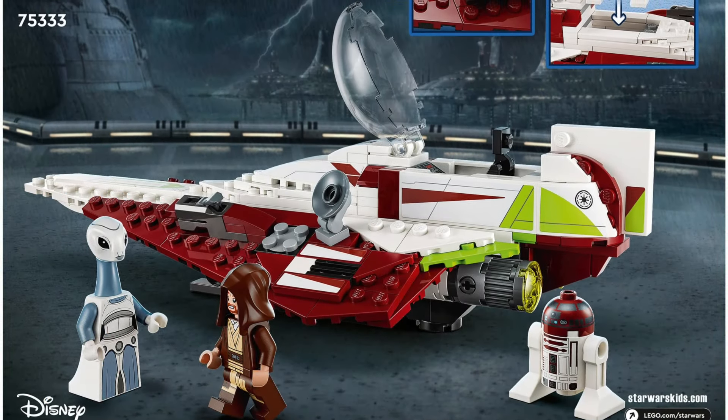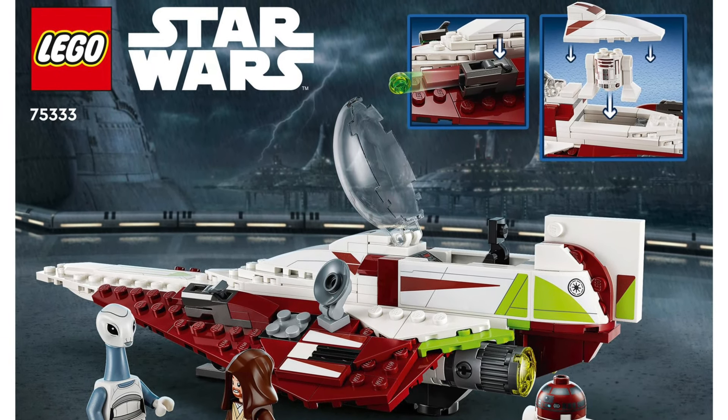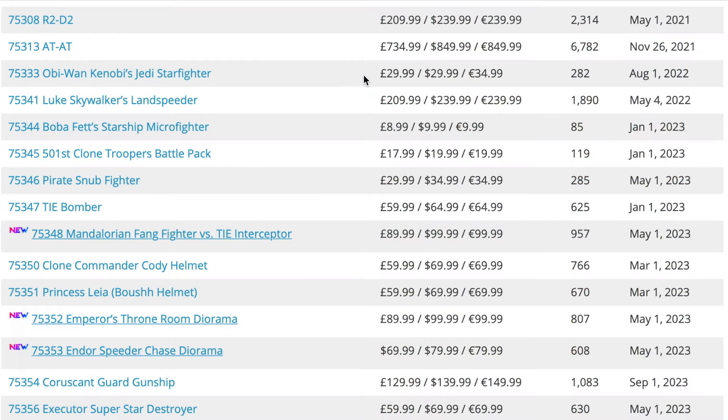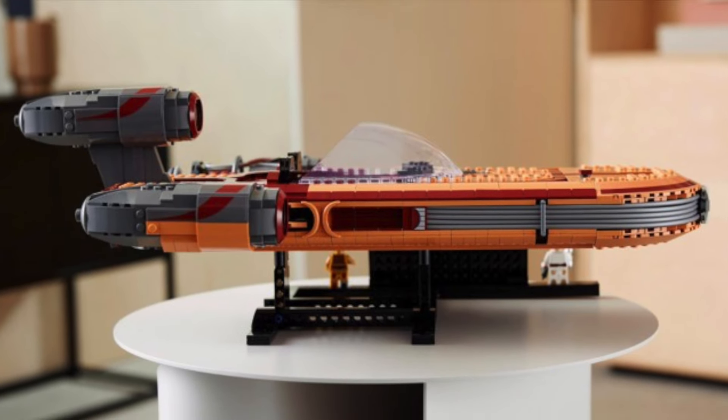Next up we have set 75333, the Obi-Wan Kenobi Jedi Starfighter. I'm a big fan of this set — I'd really prefer LEGO to start making more sets in this kind of price range. It's really attainable, it's a really well-selling set, and the minifigures are quite good, including that Taun We minifigure which is exclusive to this set.